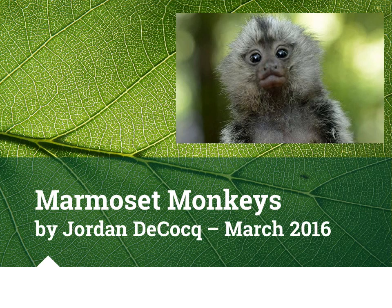My project is about marmoset monkeys by Jordan D. Cook, made March 2016 in Miss Bly's class.